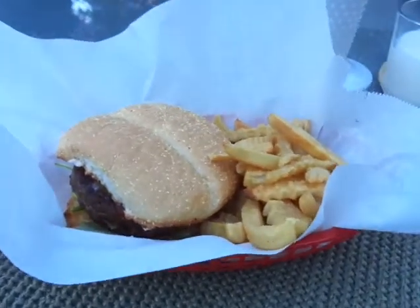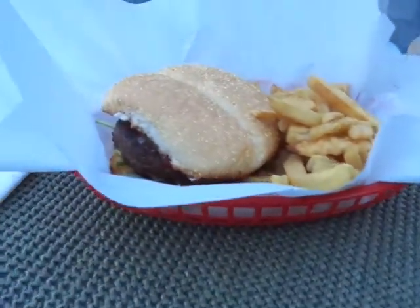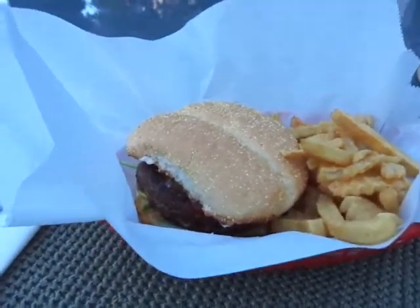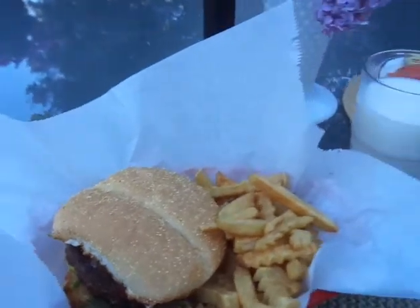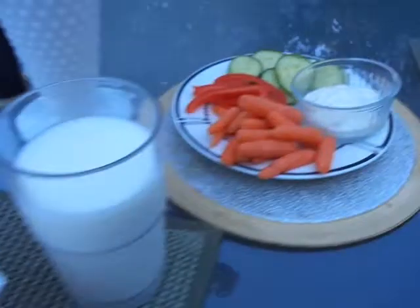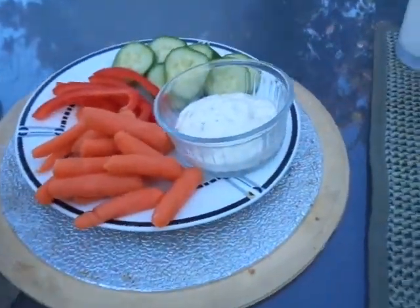We didn't have the nice looking parchment paper that goes with it — the patterned one with the red that kind of looks like a picnic table pattern. But that is what it looks like and I think it looks so cute. There's the fries and we also have a little veggie and dip.